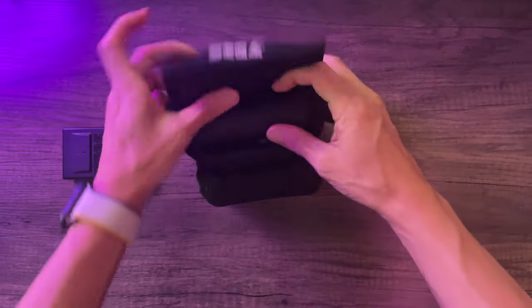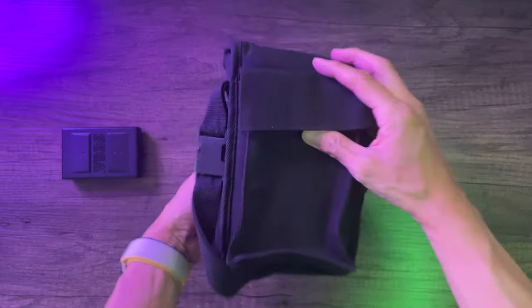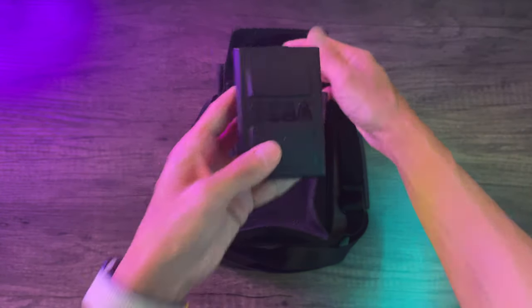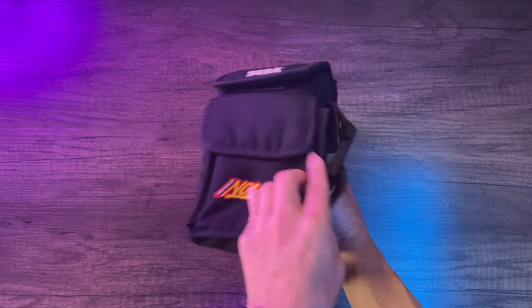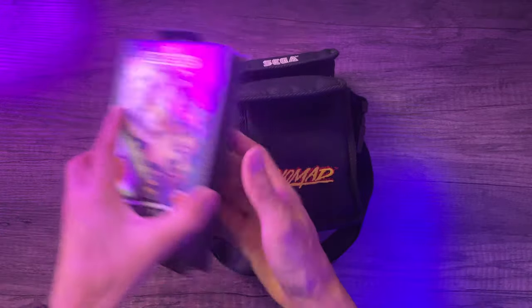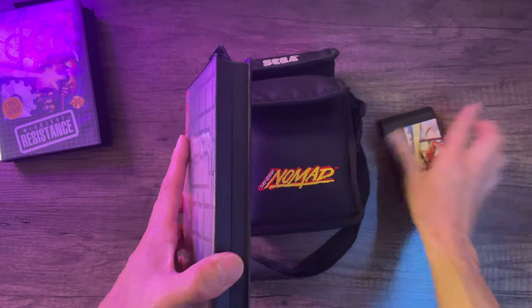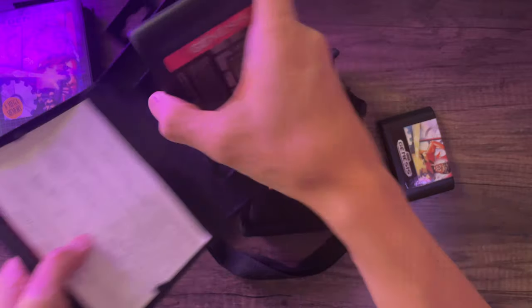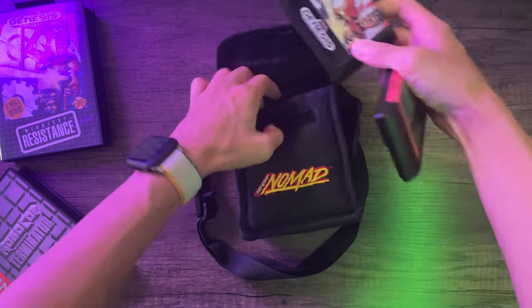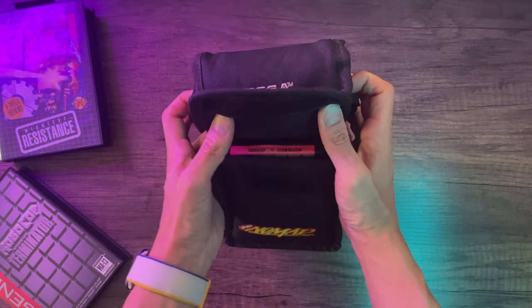The top portion is just for the console — it's actually pretty spacious, not a tight fit. I could probably fit some instruction manuals in there as well. In the back I'm putting in the battery pack, and in the front I'm putting in two games. I could probably fit four — two in the bottom, two on top — but I didn't want to scratch the artwork by cramming too many in. Plus, who really plays four games while traveling? One or two games should keep you busy. Here we have Midnight Resistance and RoboCop vs. Terminator as examples.